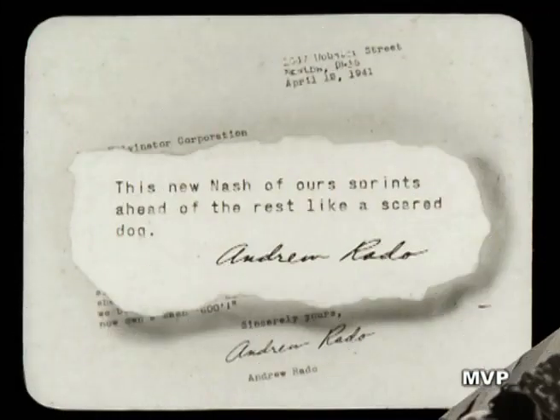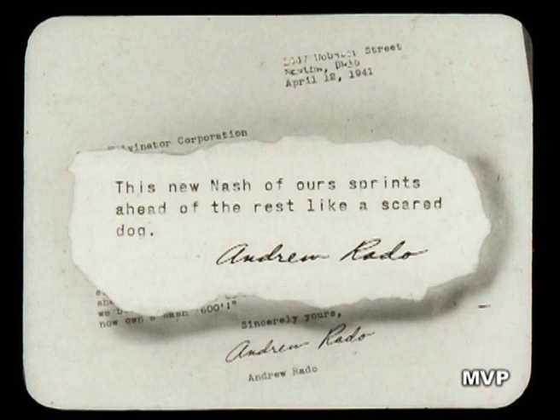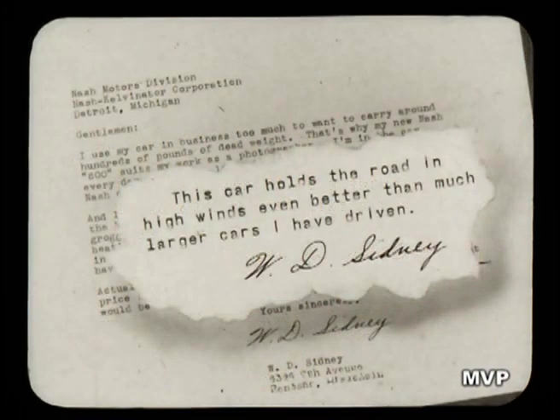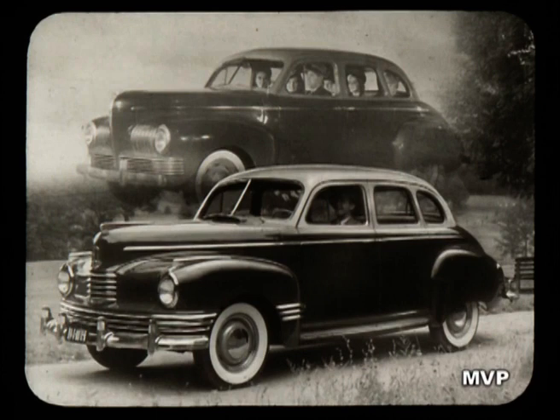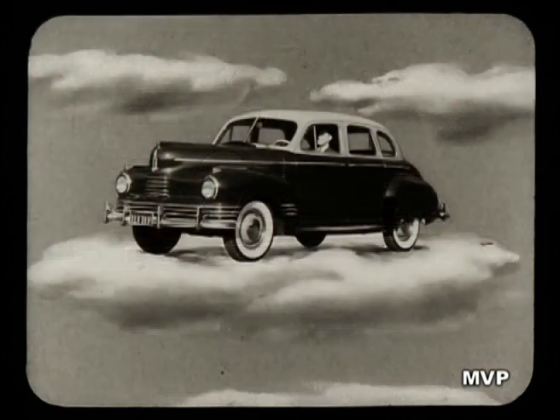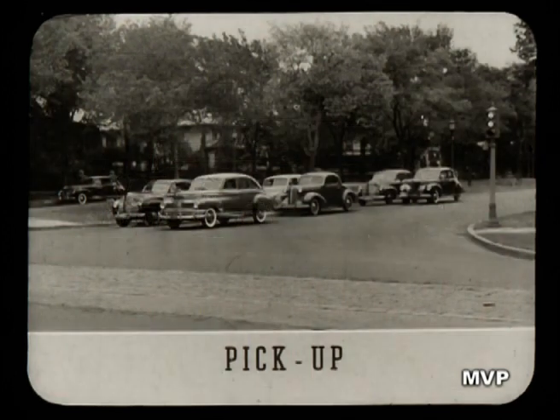As for performance, here's what Nash owners say: 'This new Nash of ours sprints ahead of the rest like a scared dog.' 'This car holds the road in high winds even better than much larger cars I've driven.' 'I'm a doctor. In zero weather, I can always depend on my 600 to start immediately.' And the new Ambassador 600 will write a still greater success story. There's new smoothness in performance due to new engineering of the flywheel, and with one horsepower for every 35 pounds of car weight, she'll get underway like a greyhound.